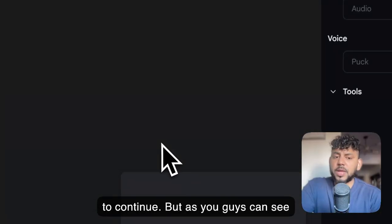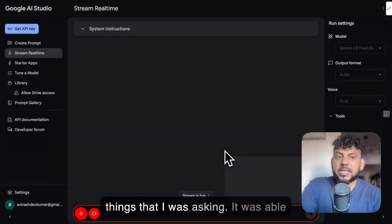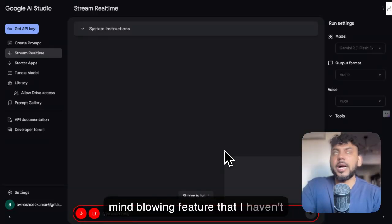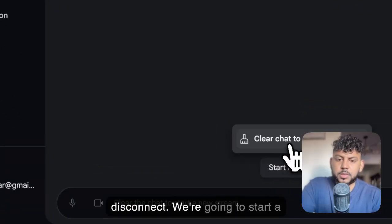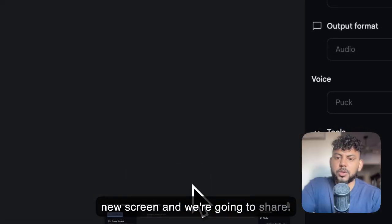As you guys can see there, that was pretty cool. It was very interesting how fast that was, and it was able to pick up on the things that I was asking. It was able to read my screen very quickly. That is a very, very cool and mind-blowing feature that I haven't seen in any other AI tool. So let's go ahead and try it again — we're going to stop recording, we're going to disconnect, and we're going to start a new screen.